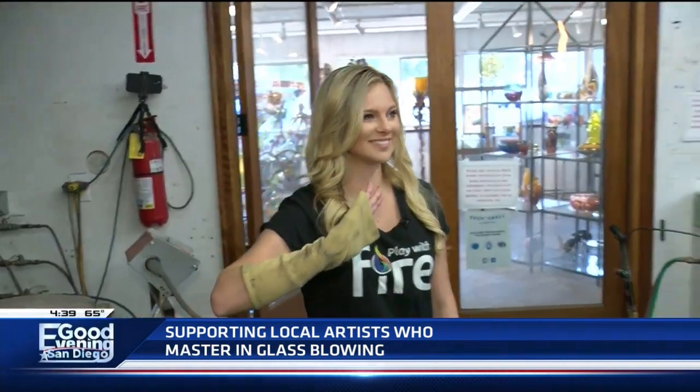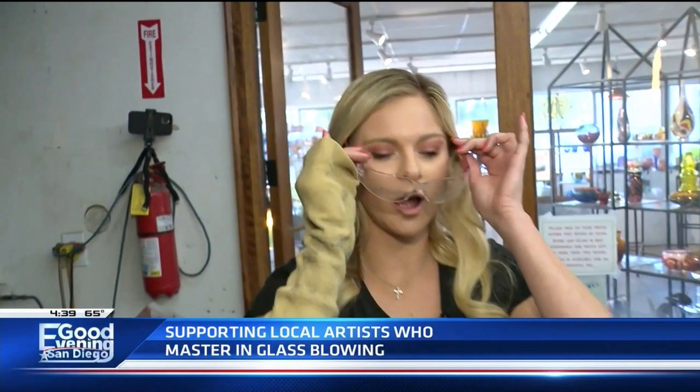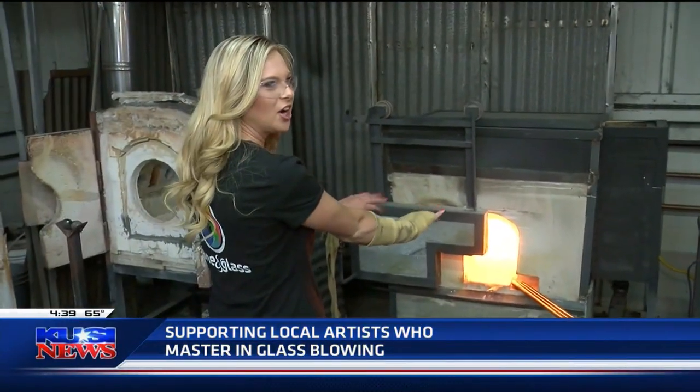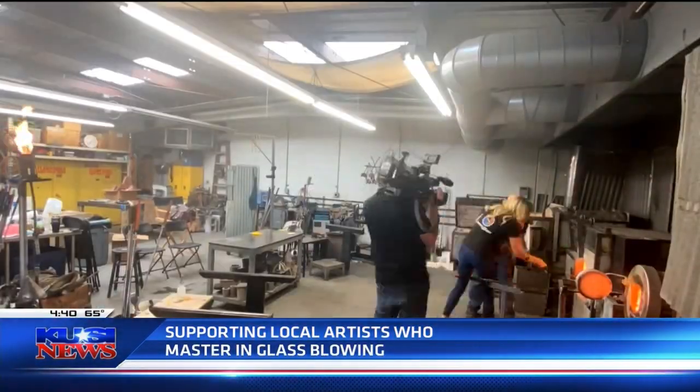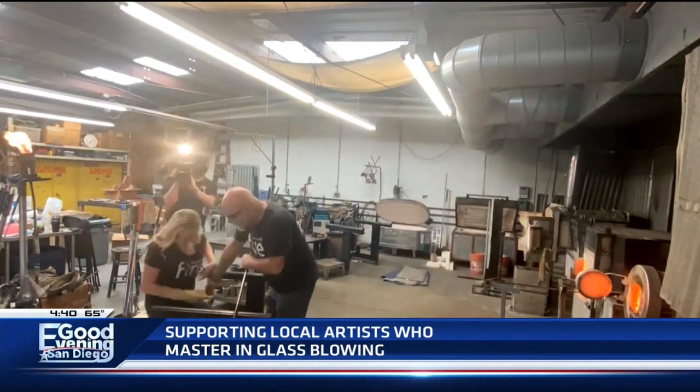I look the part now, so I should be okay. You do look the part now, yeah. I got some color-coordinated safety glasses for you. How do they look? The ring of fire! I'm getting a lesson to make my very own wine glass by a master glass blower, James Stone.